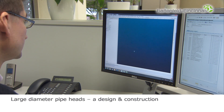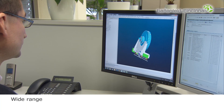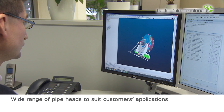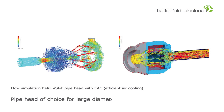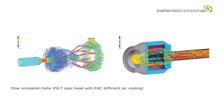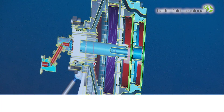Designing and building large diameter pipe heads is a huge challenge. Battenfeld Cincinnati's customers can choose the most suitable pipe head for their application from a wide range of tooling. For the majority of large diameter pipes, the most energy efficient solution is a Helix VSI pipe head with a VSI two-step distribution concept that has proven itself in more than 200 dies all over the world. It consists of a spiral mandrel distributor and lattice basket for which Battenfeld Cincinnati holds the patent.